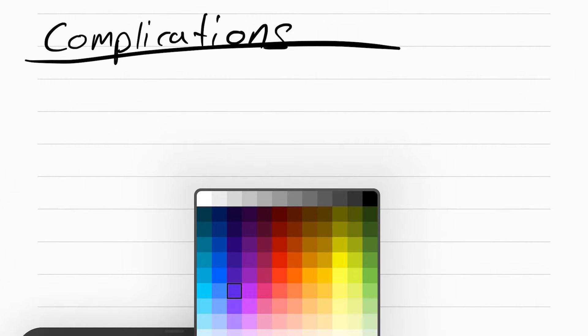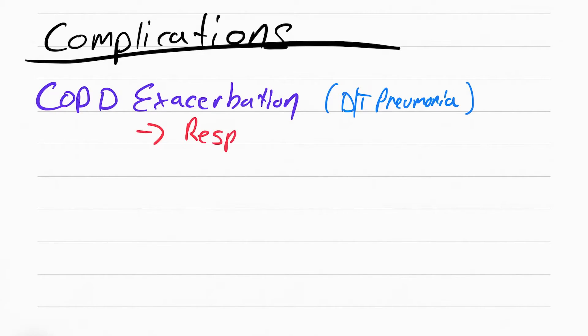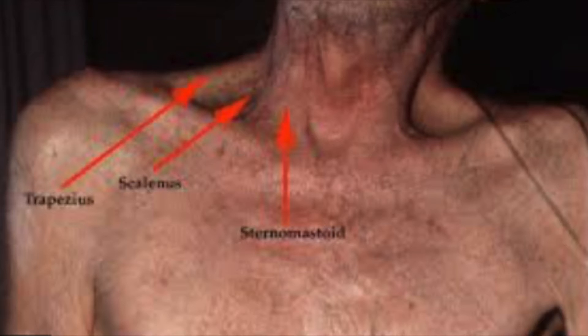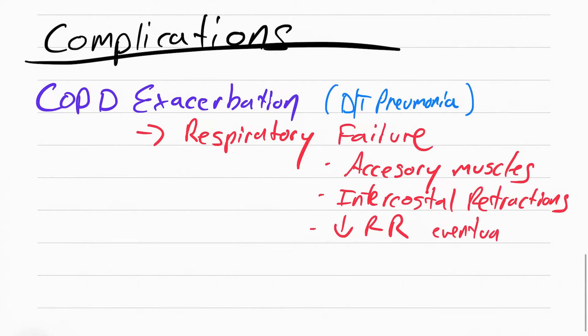There are two complications to know. The first is a COPD exacerbation — essentially a worsening of COPD symptoms, usually because of pneumonia but can be from other irritants. This can lead to respiratory failure, where the patient can no longer breathe on their own. Signs of respiratory failure include use of accessory muscles, intercostal retractions where you can actually see the ribs being sucked inward between the ribs during breathing, and eventually the respiratory rate going down after the patient tires out and gives up the effort to breathe.